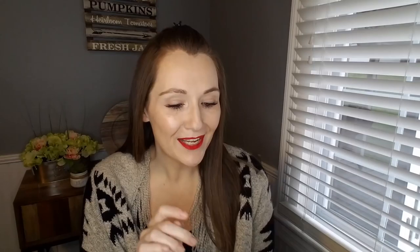I picked up only one Easter item: the Golden Easter Treasure decorating kit. It comes with colored tablets, a pouch, and drops they call glaze, which will give the eggs a golden or pearlescent effect. I thought we would try this when we color our Easter eggs this year. They had tons to choose from but we've never done anything quite like this one.